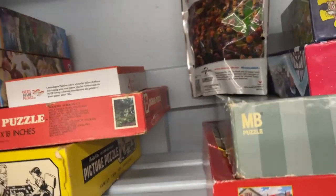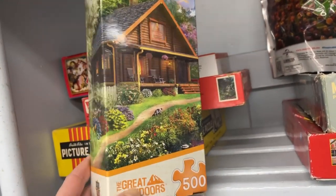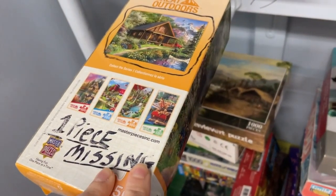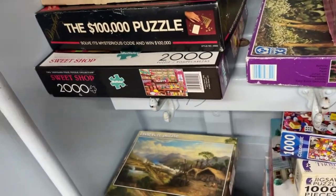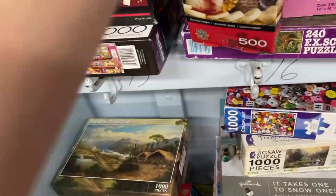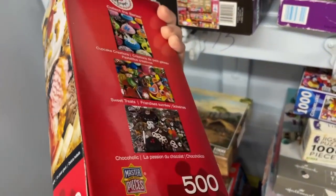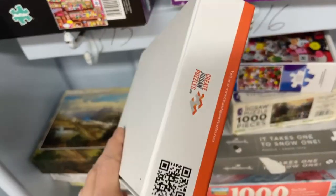Oh snap, let's see what we can find. Great Outdoors, Masterpieces — that's a pretty log cabin. One piece missing. Well, that's helpful. One piece is not bad for a used puzzle. What's this? Createjigsawpuzzles.com — it's a bunch of candy.